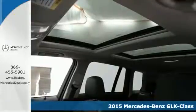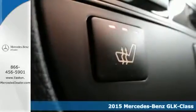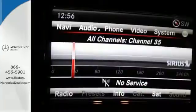Performance driving was a primary objective in the design of this SUV, with the agility control suspension adjusting the shock absorbers in real time based on the road or desired driving style.